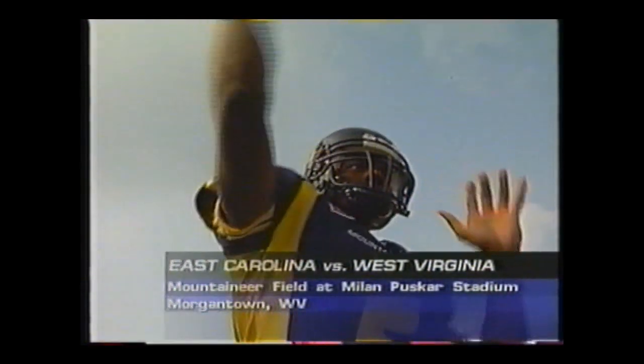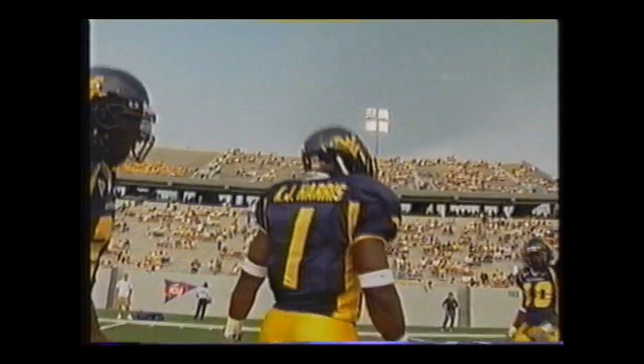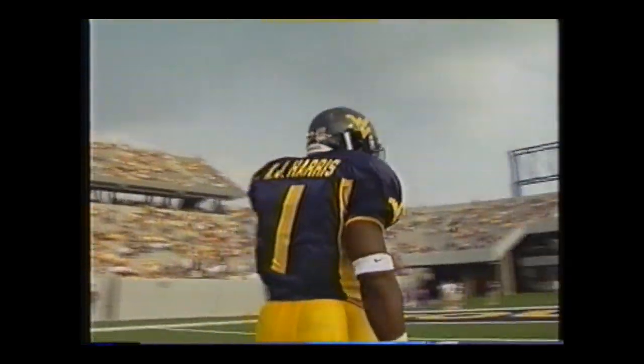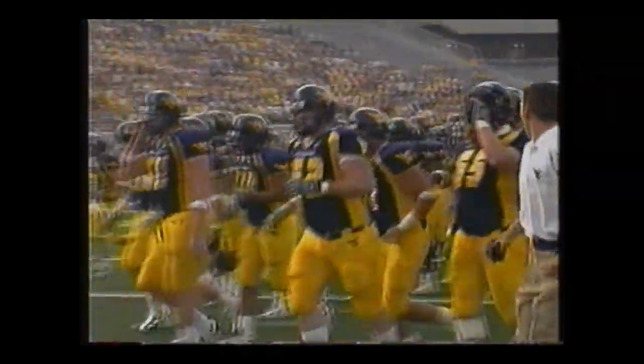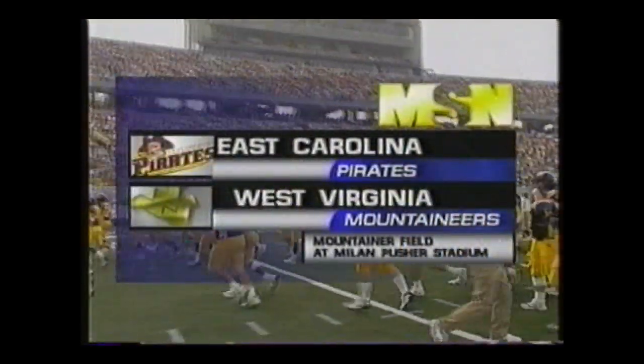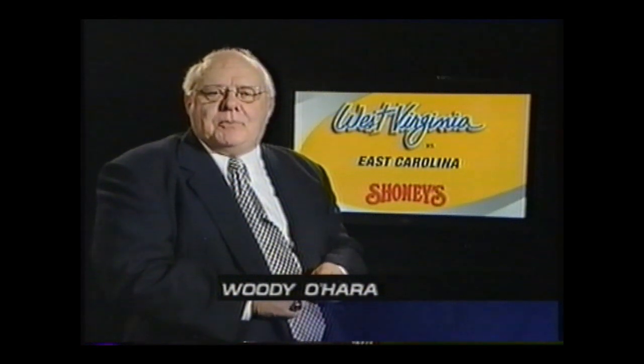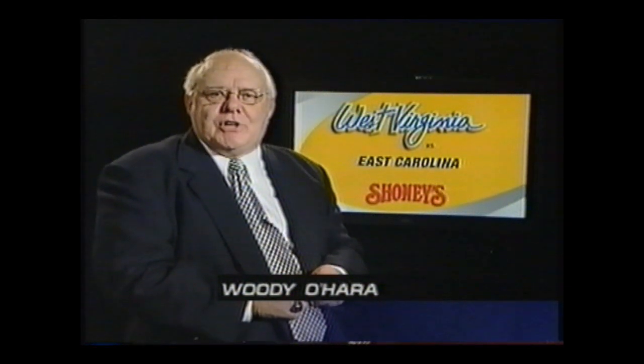After months of hype, Rasheed Marshall and his Mountaineer teammates couldn't wait to get the season underway. It would be a record-setting night for K.J. Harris and his offensive line as the rebuilding East Carolina squad visited Morgantown. Hello again, everyone, and welcome to this MSN replay of East Carolina versus West Virginia.